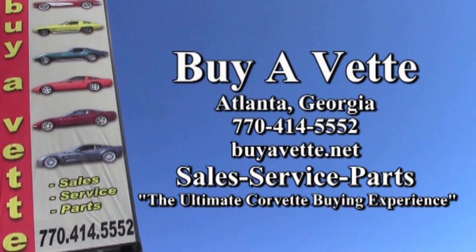So give us a call — buyavet.net in Atlanta, Georgia. We hope to hear from you real soon. Better yet, we hope to see you real soon.